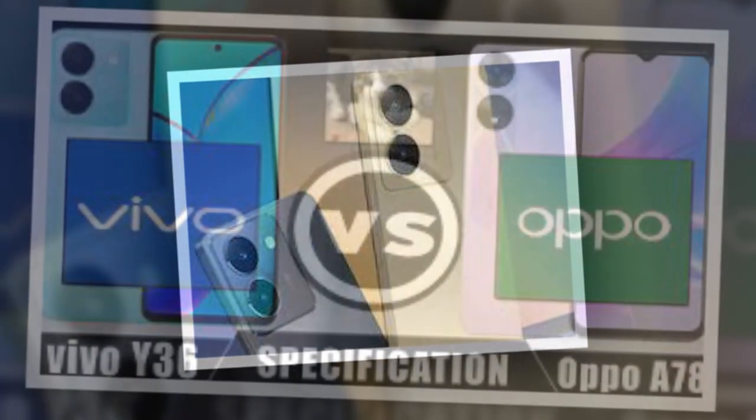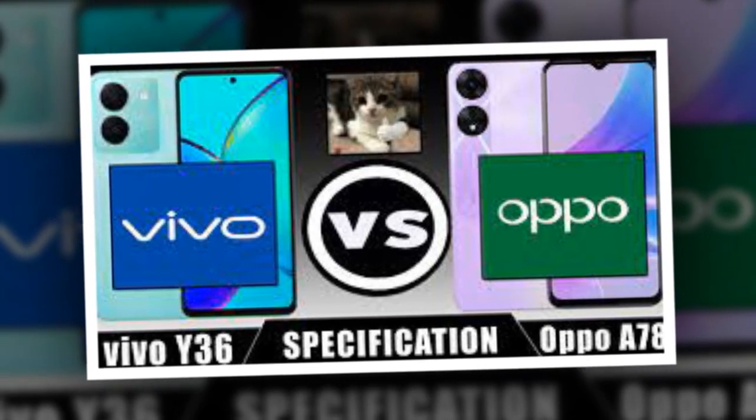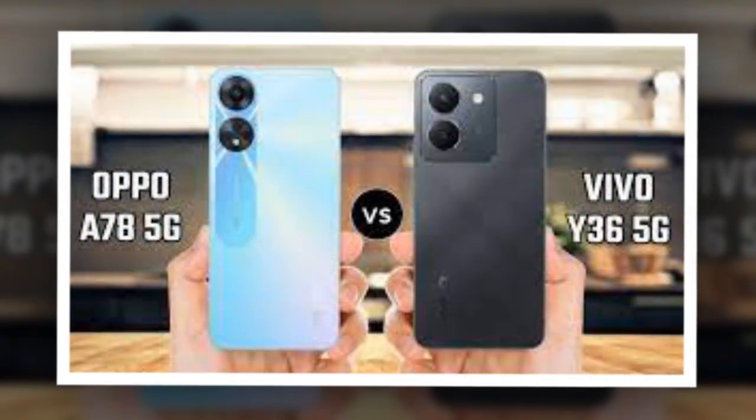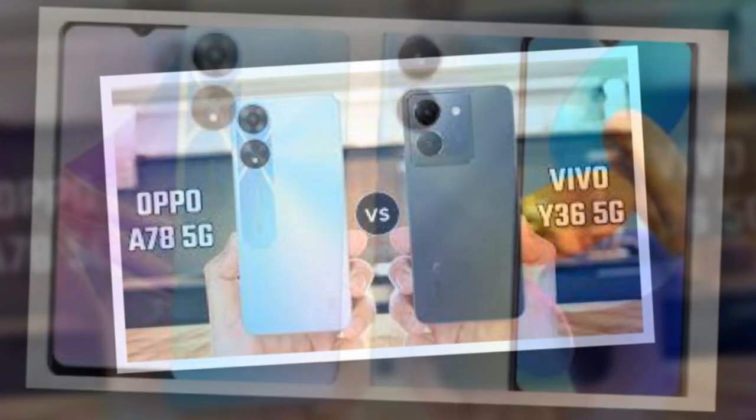On the other hand, Oppo A78 5G was launched in India in January this year, and runs on a MediaTek Dimensity 700 SoC. The smartphone comes with a 5,000mAh battery and support for 33W Super VOOC fast-charging.